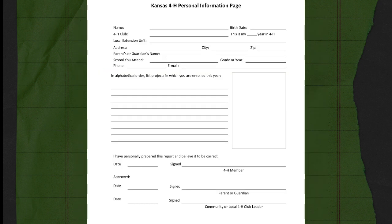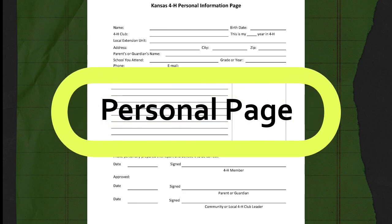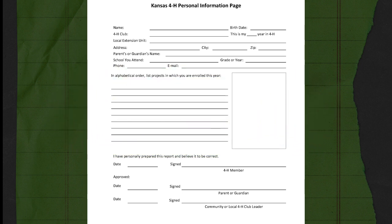The next item you need for your 4-H record book in the Merida-Zene District is your personal page — the Kansas 4-H personal information page. It includes your name, your club, your grade, and how many years you've been in 4-H. It's also the place where you list all the projects you were enrolled in that year, and it requires signatures of the member, your parent or guardian, and a community or club leader.